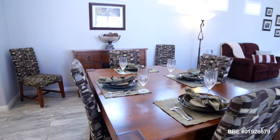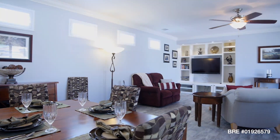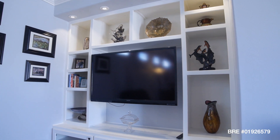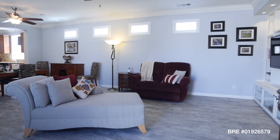Moving into the dining room, we notice recessed lighting and an upgraded ceiling fan. The family room showcases a custom built-in with recessed lighting, bookshelf, crown molding, and window shutters.